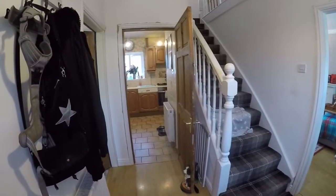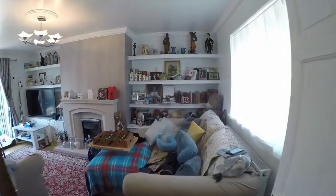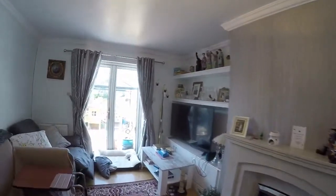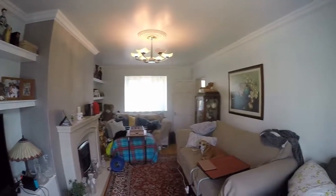Once to the side, we come into this hallway area with access into the ground floor rooms. First on the right is the main living area — a good size room with patio doors out to the rear and a window out to the front of the property. There's plenty of space in here for all of your living furniture.